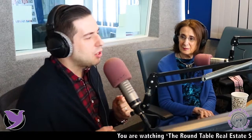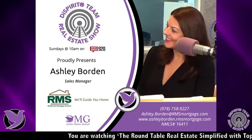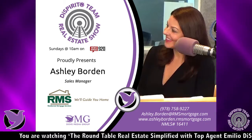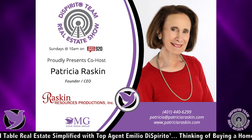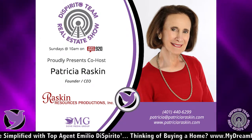We're bringing in Ashley today to speak about the ins and outs of purchasing an investment property. What a perfect and timely subject. An investment property, from the lending point of view, is a property that you are not going to occupy for any part of the year, and that you're going to rent out and claim rental income.